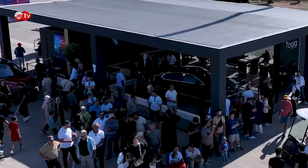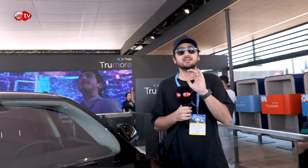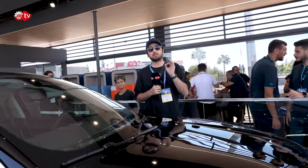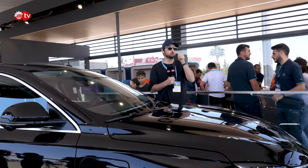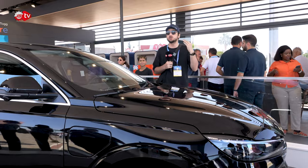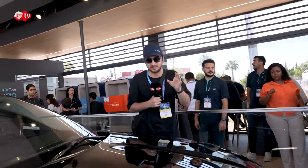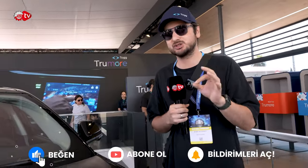Özelliklerine geldiğimizde, T10F'in ilk önce batarya teknolojisinden bahsetmek istiyorum. V2L — çok fazla teknik detaya girmeden özet geçeceğim. T10F'in üzerinde bulunan batarya, başka bir elektrikli aracı şarj edebilme imkânına sahip. Örneğin T10X yani CUV modeli şarjı azaldığında T10F ile şarj edebileceksiniz. Bu muhteşem bir teknoloji; bunu kullanan çok az sayıda araç var.